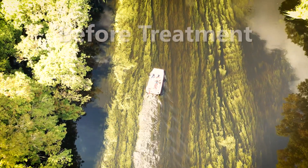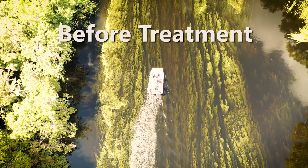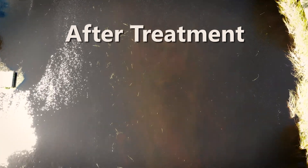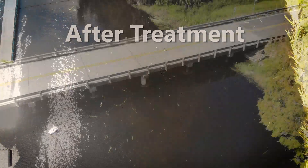Prior to the treatment, hydrilla was topped out across the full expanse of the river — you can see it when you look down upon the river. After the treatment and shortly thereafter, the hydrilla laid down, died off to the bottom of the channel, and now it's cleared out.